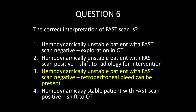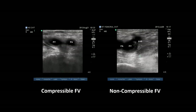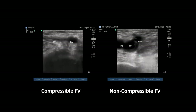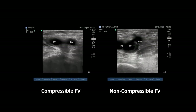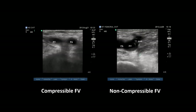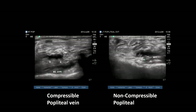For DVT, we perform a two-point compression test — scanning the femoral vein and popliteal vein. Radiologists scan the entire leg, but in critical care we focus on these two points. The femoral vein should compress fully. If you see a white echogenic material in the vein, do not keep compressing — the thrombus will become an embolus. The same applies for the popliteal vein: if you find a thrombus, compress once and stop.